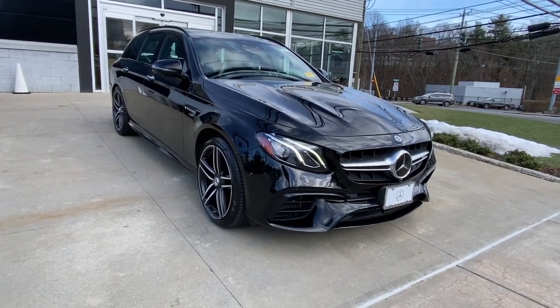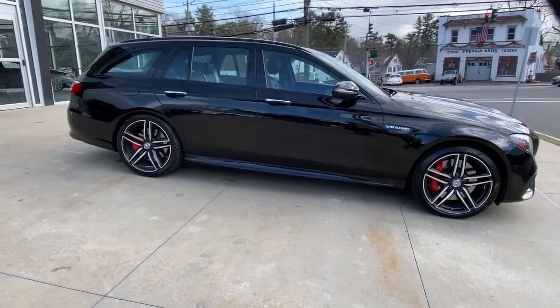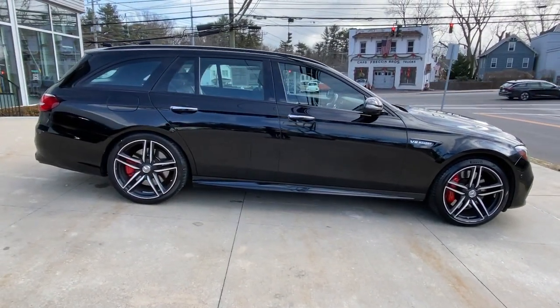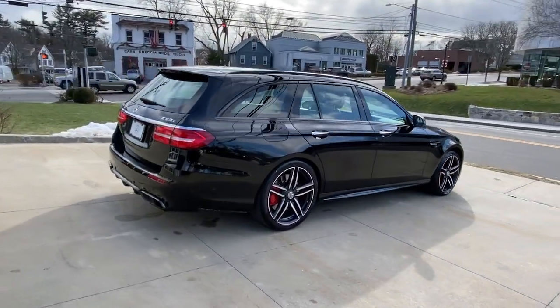Your next car could be the 2018 Mercedes-Benz E-Class. With less than 50,000 miles on the odometer, this vehicle stands out from the rest. Answer the call to drive boldly into the future.